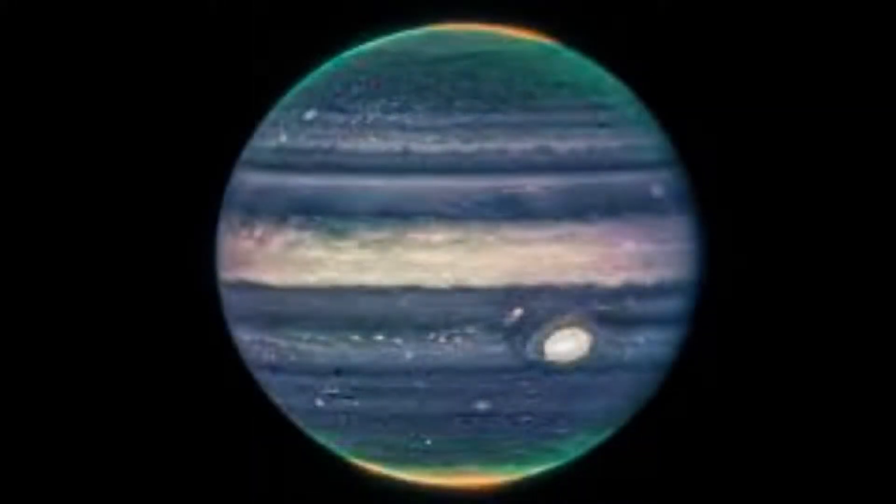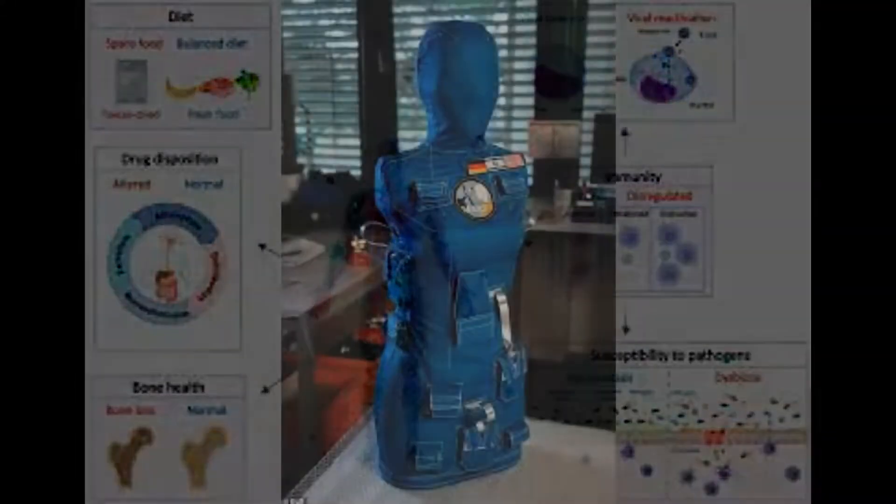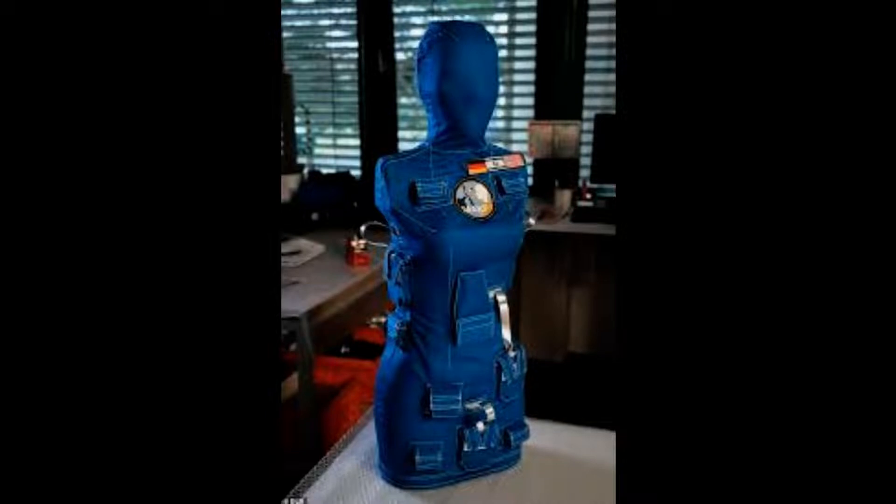Space technology funded by NASA may help menopausal women experiencing discomfort from hot flashes. Material that was originally meant for gloves to be worn in outer space is now being used by a company that aims to help those suffering from the sweaty, overheated episodes that are commonplace at the end of menstruation.